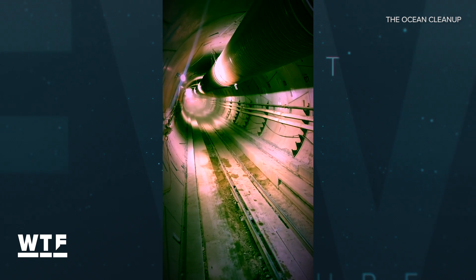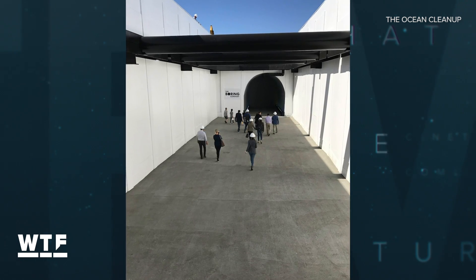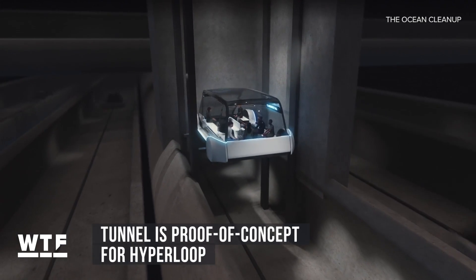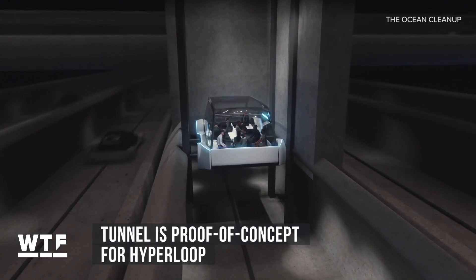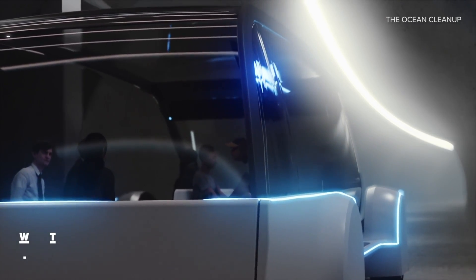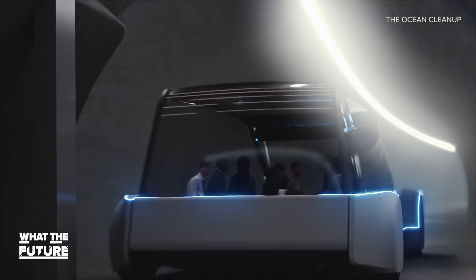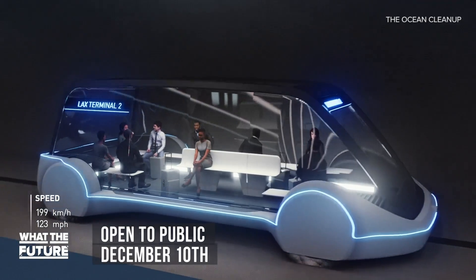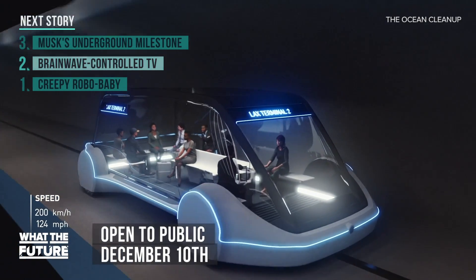That first station has been named O'Leary Station, for a Boring Company employee who died recently. Musk wants to use this as a proof of concept for his hyperloop transportation project — the idea is to transport people and vehicles on skates underground at up to 155 miles per hour. Earlier this month he said the tunnel will be open to the public on December 10th.